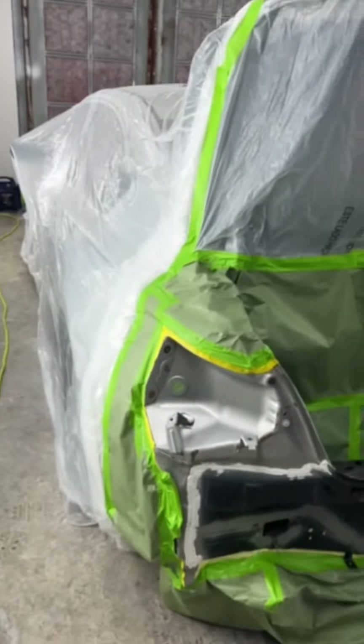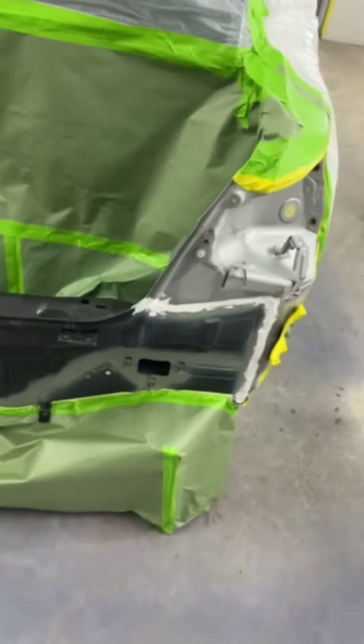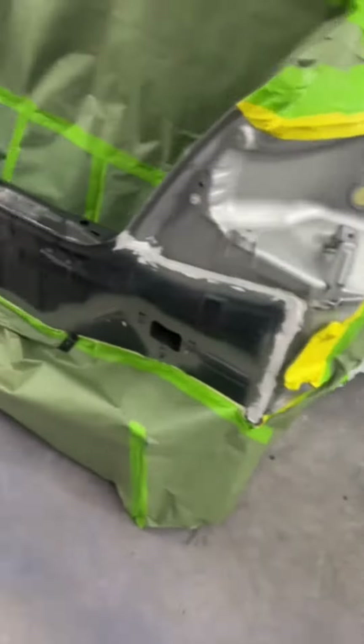All right, here we are at 256 Garage. It's a Thursday. I didn't get to do a Wednesday, but got the little Nissan in the paint booth, and we're about to let Michael see if he can get it painted up for us.